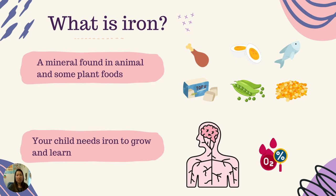What is iron? Iron is a mineral found naturally in animal foods and in some plant foods. Iron is a mineral that our bodies need for many functions, including helping your child's brain to develop and the body to grow normally. Iron is an important part of hemoglobin, a type of protein found in red blood cells that carries oxygen from the lungs to the body.